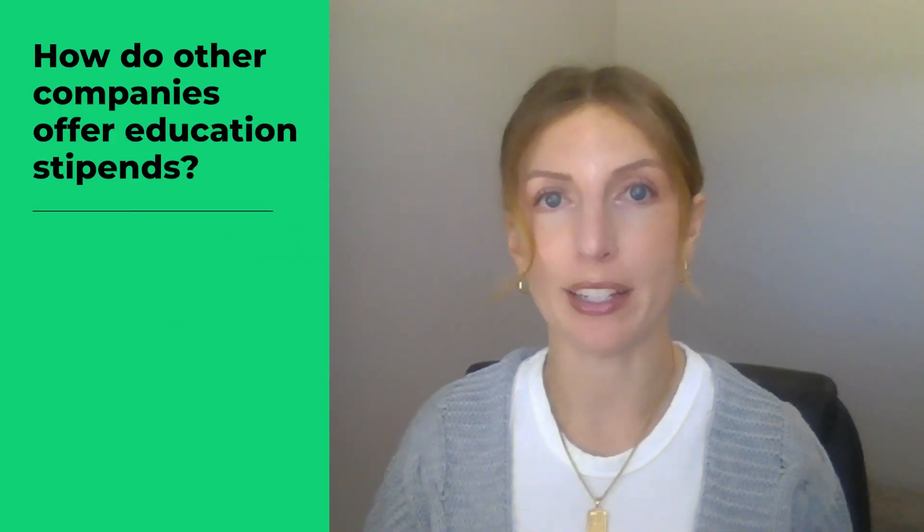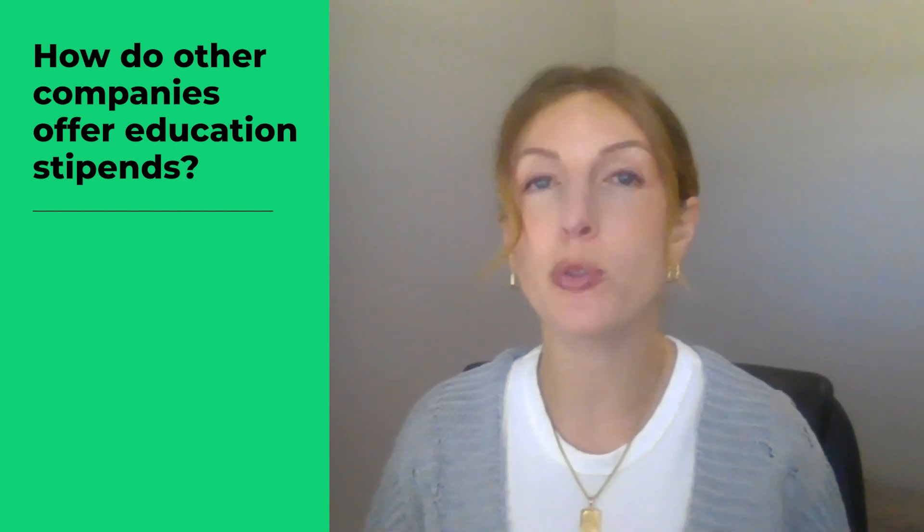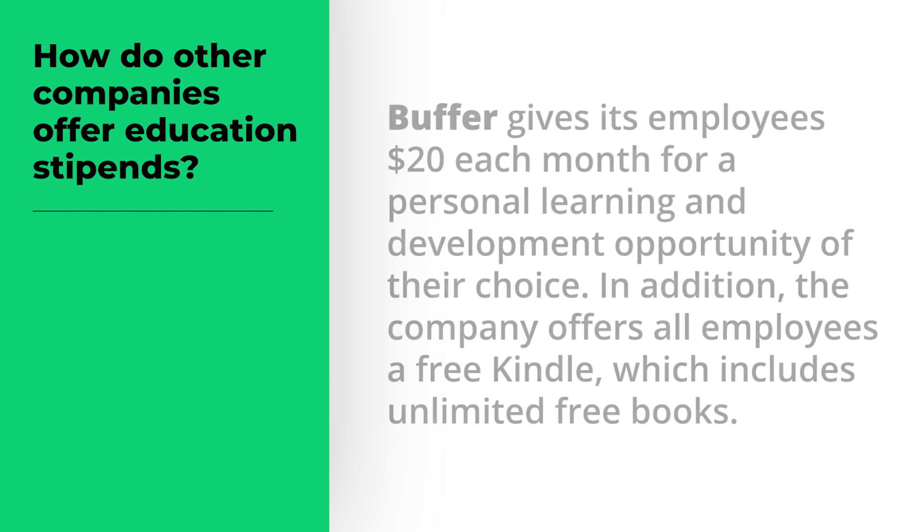Many organizations see the value in giving their employees a professional development stipend. Let's look at how two companies choose to offer this benefit. Buffer gives its employees $20 each month for a personal learning and development opportunity of their choice. In addition, the company offers all employees a free Kindle.